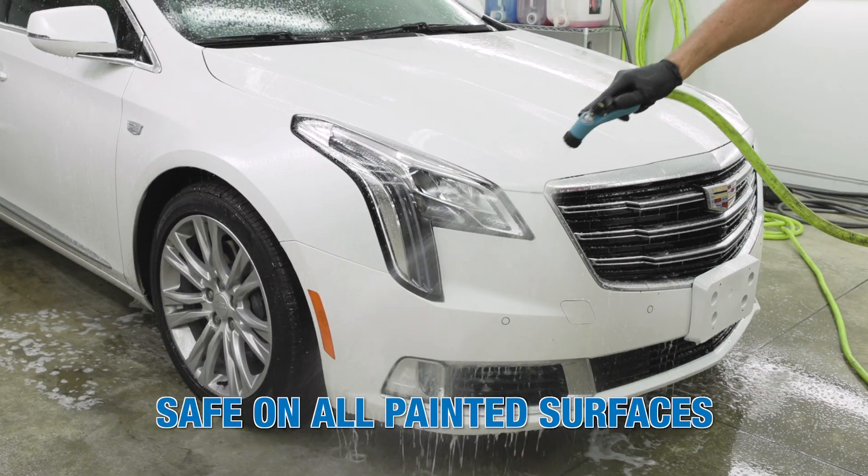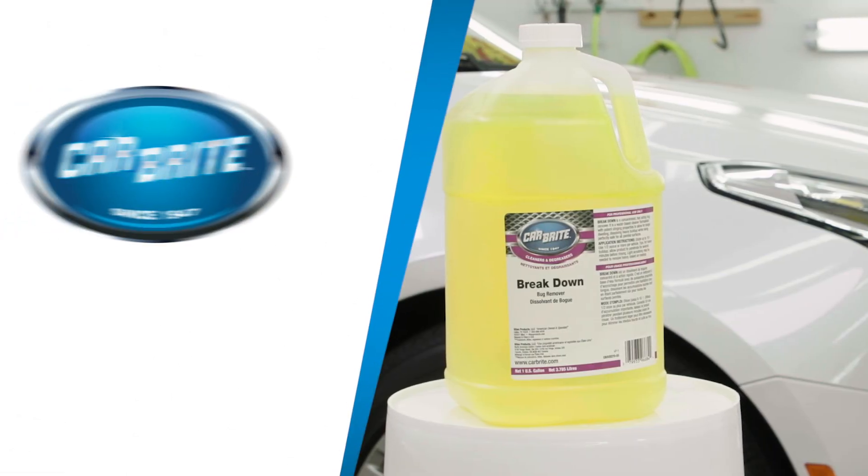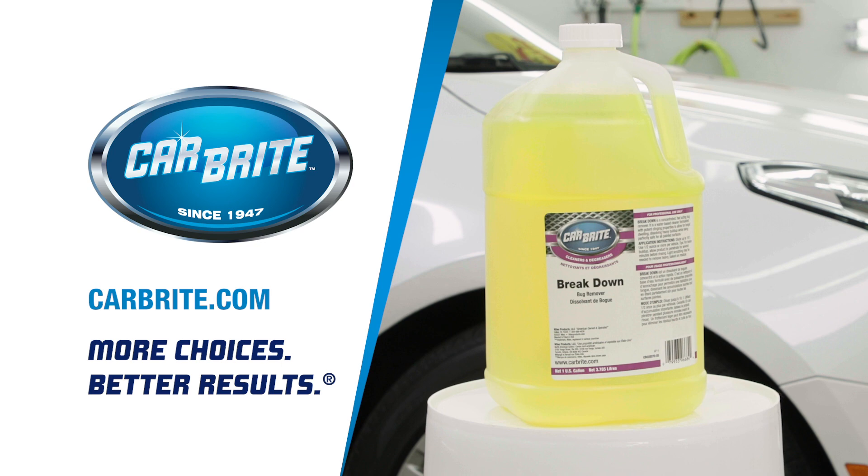Breakdown's water-based formula is easy to use and safe on all painted surfaces. For more information on this product and others, or to find your local distributor, please visit Carbright.com.